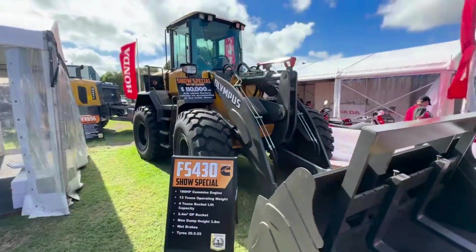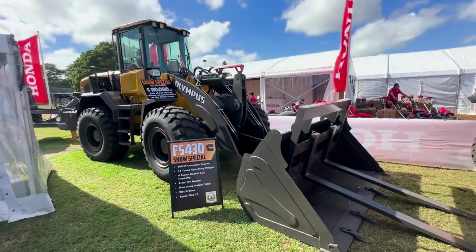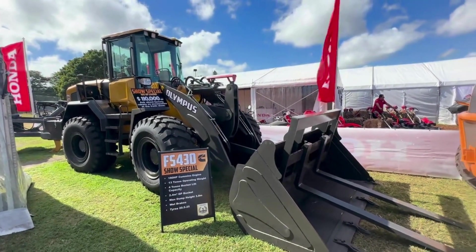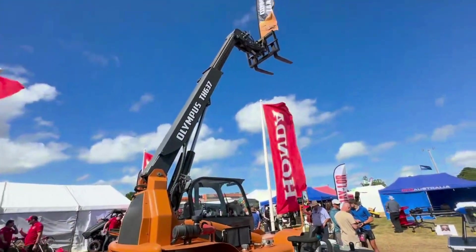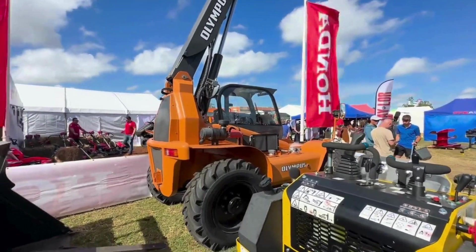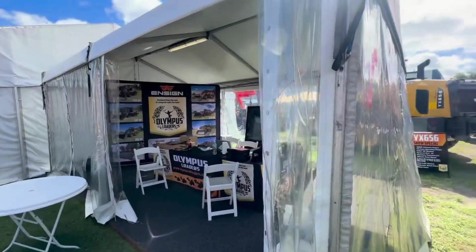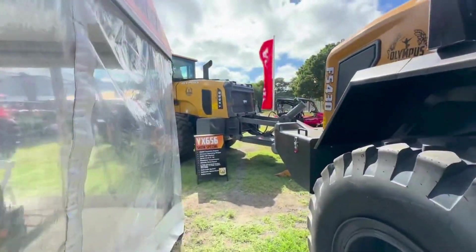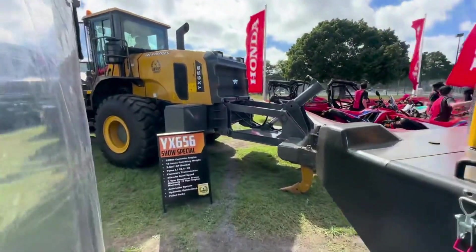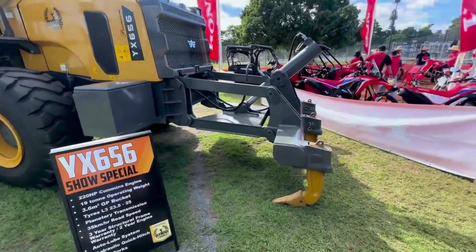We have our 13-tonne FS430 ready to go — 180 horsepower. We also have the telehandler for sale, the TH637. At Beef Australia 2024, we have a ripper model, the YX656, a 19-tonner all set up with the rear rippers.